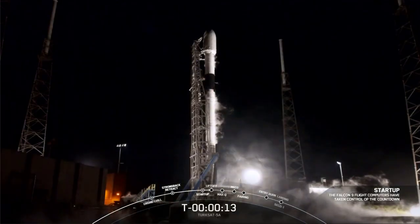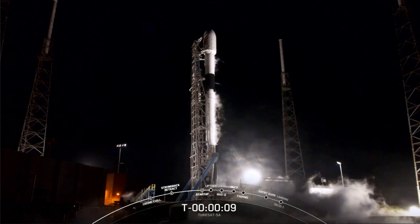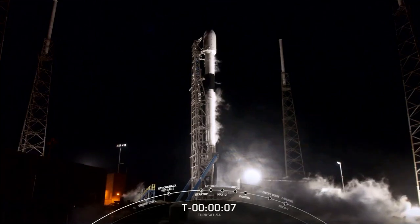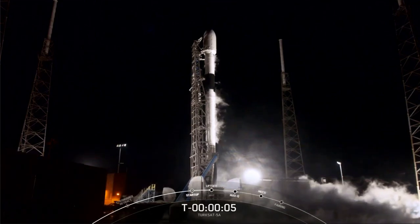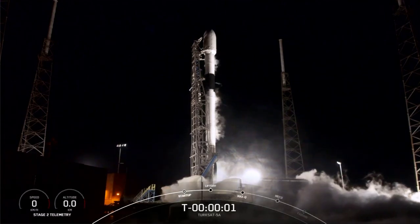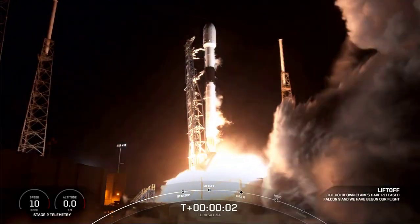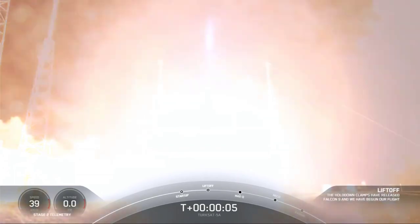T-minus 15 seconds. T-minus 10, 9, 8, 7, 6, 5, 4, 3, 2, 1, 0. Ignition. And let go. Stage on camera, pressure nominal.